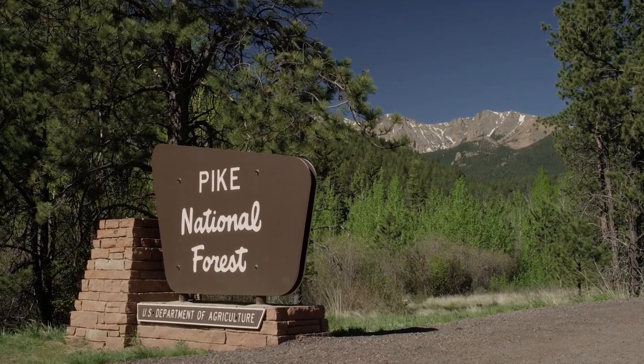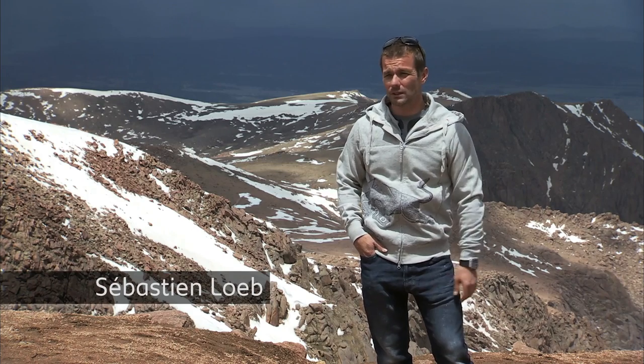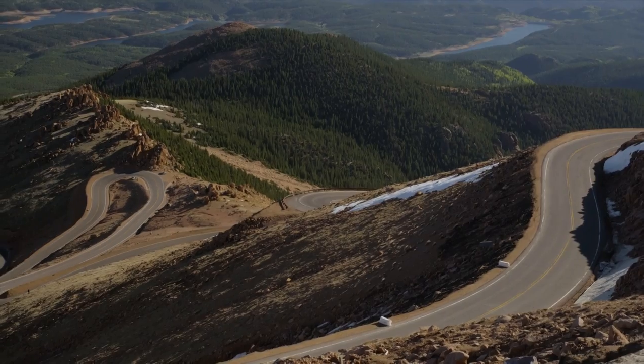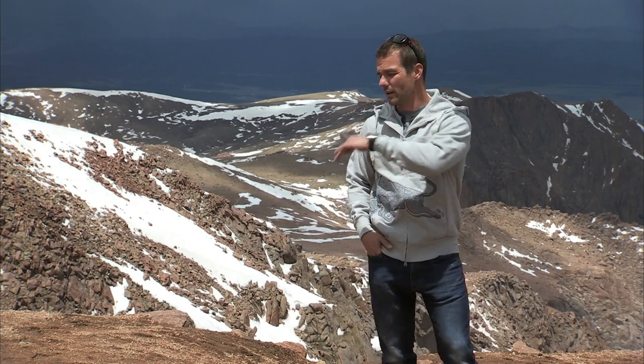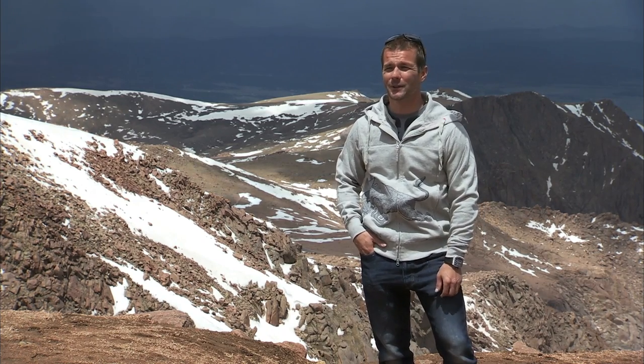It's my first time here at Pikes Peak so I just discovered the road yesterday. I saw some videos before, but the road is nice, it's very wide, very fast, with also some hairpin and twisty sections, so you have a bit of everything. It's quite deep on the side in some places, so it's better to stay on the road.